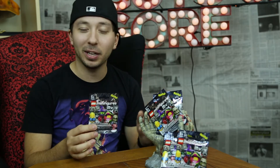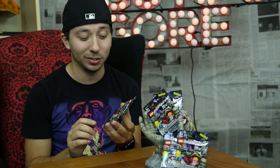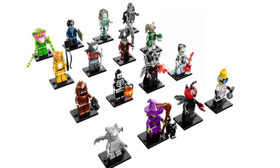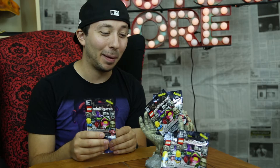They've had some other horror-themed or monster-themed characters in their other sets — like there's a vampire, a werewolf, and some others — but not an entire series dedicated to monsters. So when I saw these I was pretty excited. They've got some really cool creative figures and ones that are just pretty funny, like they've got one that's a Bigfoot parody called Square Foot with the Lego square feet.